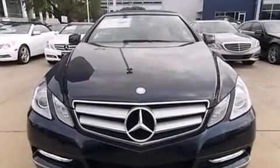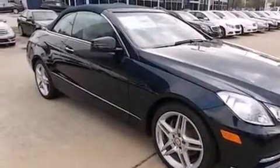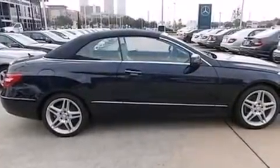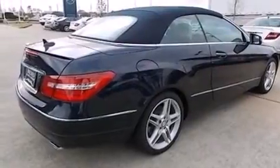Performance tires, an engine immobilizer theft deterrent system, four-wheel disc brakes with ABS, rain-sensing windshield wipers, and the leather seats provide great support and create an overall luxurious feel.